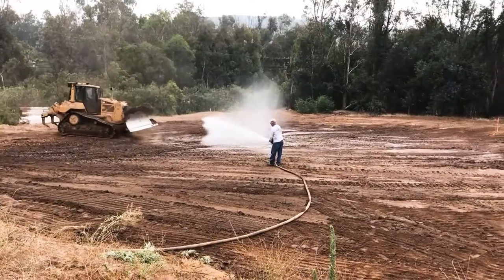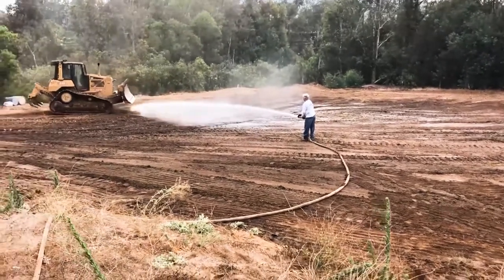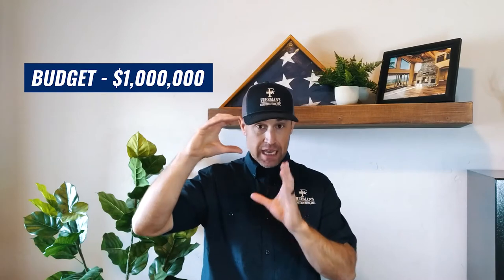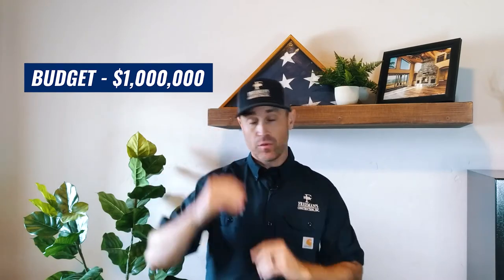The first thing you've got to know is where do I need to be, all in, on my project? And this includes land, site development cost, your permits and fees, your plans and design, and your build costs. So this would be all in — where do I need to be? If that number is, say, a million dollars, that's my budget. I can't go over that; I need a design to meet that number with all my costs.